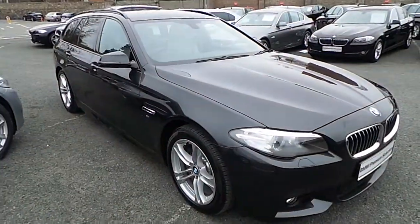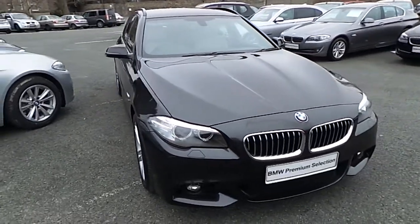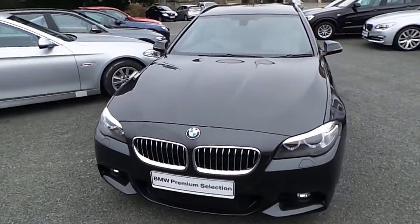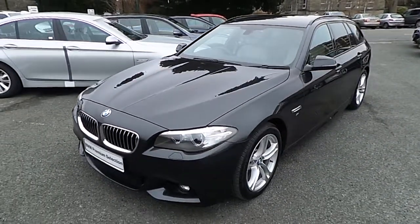I'd like to thank you for watching this video. If you'd like any more information on this or any other BMW in our stock, please call us on 01 215 3300 or log on to our website at www.murphygunbmw.ie.